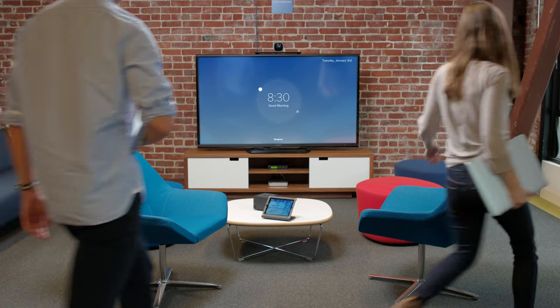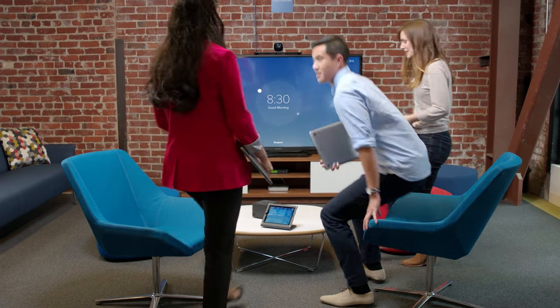BlueJeans Huddle video enables all your meeting spaces, making them easy to set up, easy to use, and simple to manage.